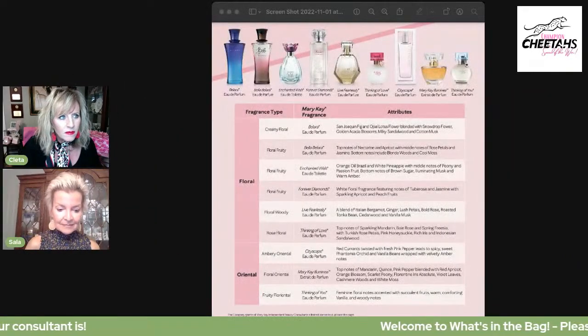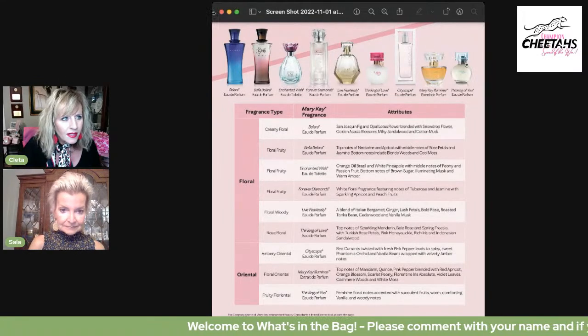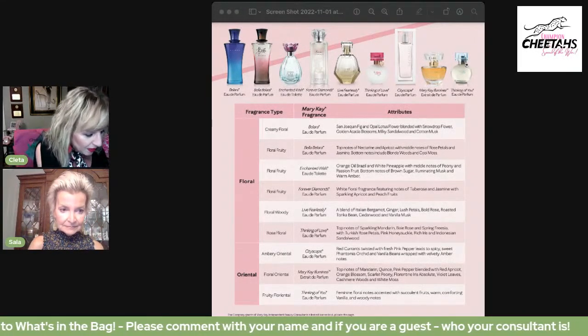So we want to show you a little slide — a comparison chart. Let me share my screen. Okay, so Sayla and I were looking at this and we thought this was pretty cool so you could see some comparisons, because it's hard to sell fragrance.